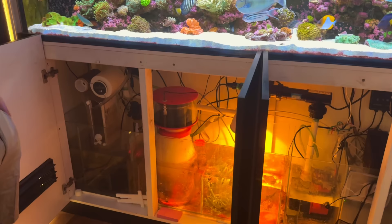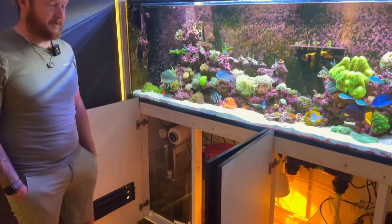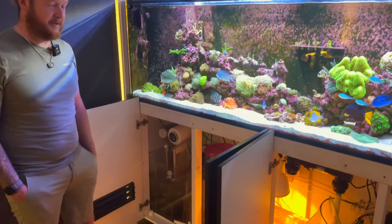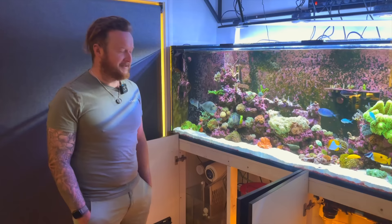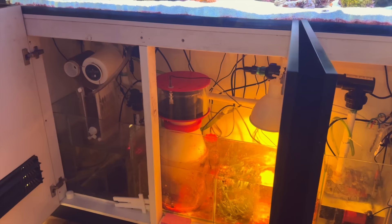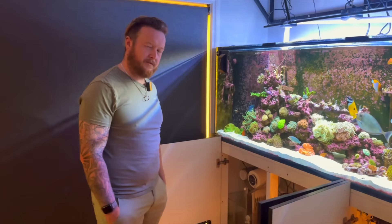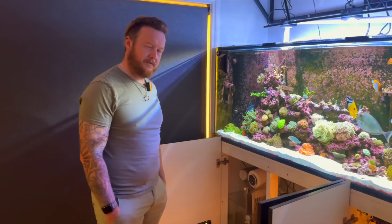Then we go into the big skimmer, which is probably a bit overkill for our tank. When we were dealing with Billy, he said he'd build the sump and put in the cabinet, and whatever size skimmer we could fit in there, we'd fit the biggest one. Not knowing anything about it to be honest, but that skimmer has been grouse. I think it's an Octo — it's a big unit. You can see the quality of the skimmate it's pulling out — a really nice fine white bubble. It's that fine it's just white. We're pumping fresh air in from outside through the wall.